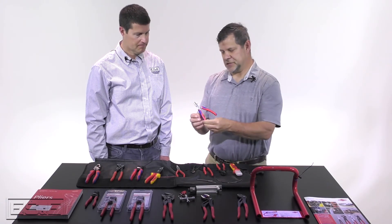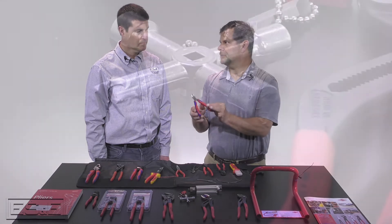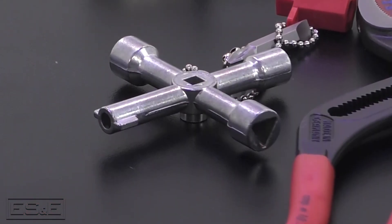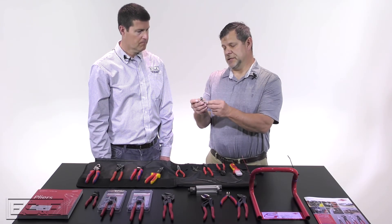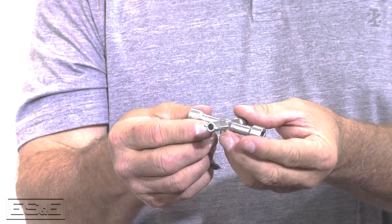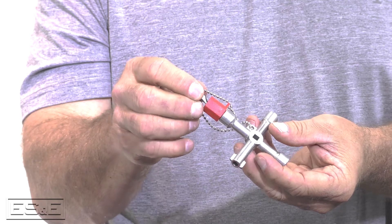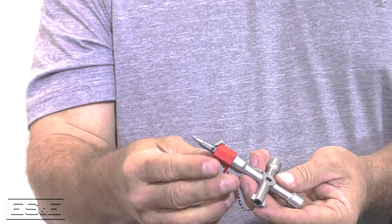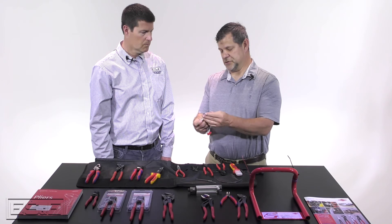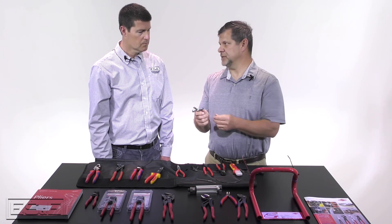That's an excellent tool for doing precision work. And lastly, let's talk about this cabinet key — it's a four-way key. These will do a lot of different things. It's a control cabinet key with the different shapes an electrician may run into when trying to get into different cabinets. It also has a bit for a slotted and a Phillips head that you can put into the square one and use it as a screwdriver. It has your different sizes — the triangle, a small square, and then the standard control cabinet key shape.